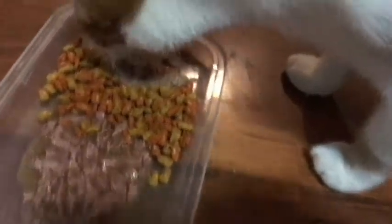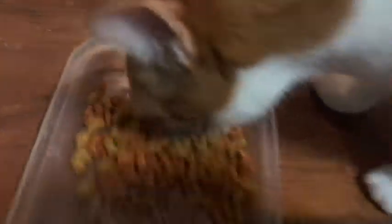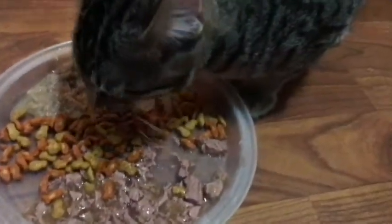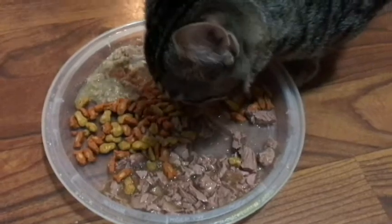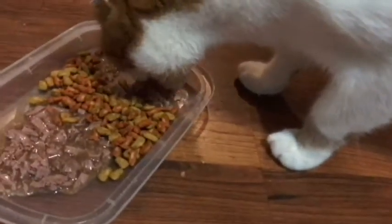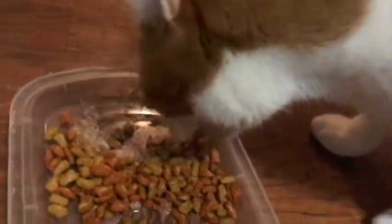Sammy started on the Meow Mix after smelling both of them. Really can't say there's a huge difference right now — kind of changing back and forth. She's going back over to the Friskies. Big cat has stayed on the Meow Mix. He probably has more of a distinguished taste, but who knows. She's just alternating back and forth.